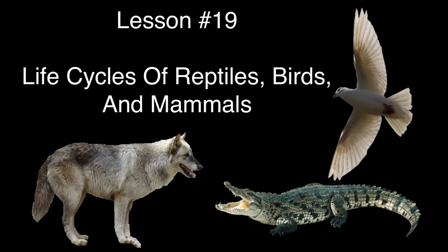Welcome back. Today, we're going to be learning about the life cycles of reptiles, birds, and mammals. So stay tuned, and let's get ready to learn.